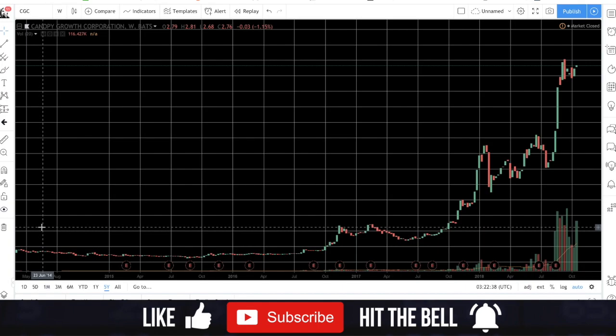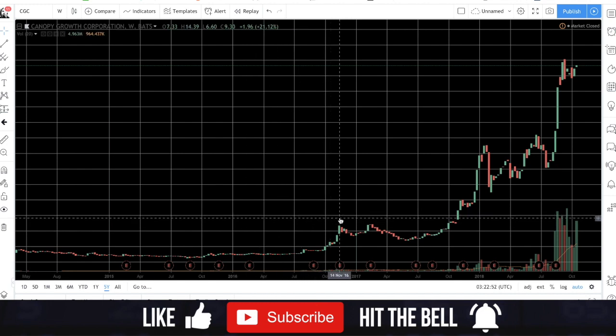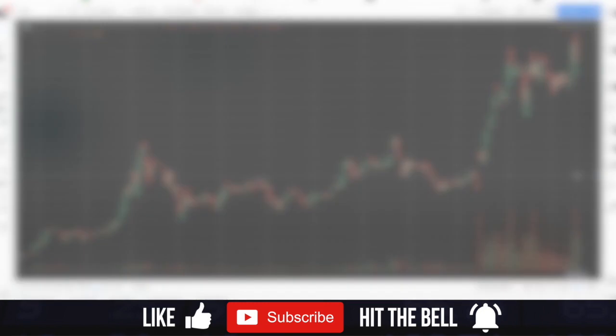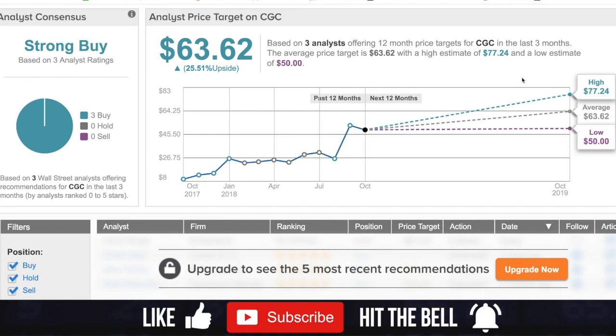Keep in mind you're buying into the future and the vision of what this company can become. On the five-year chart, this was a $2–$3 per share stock back in April 2014, traded sideways for about two and a half years, then took off in November 2016 to over $50 a share. On the one-year chart, this was a $9–$10 stock a year ago, meaning over 500% return for those who bought in.